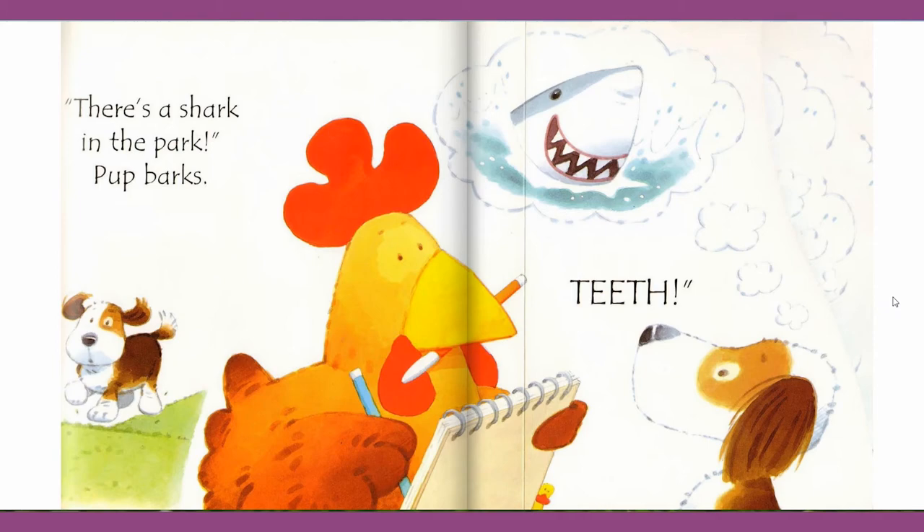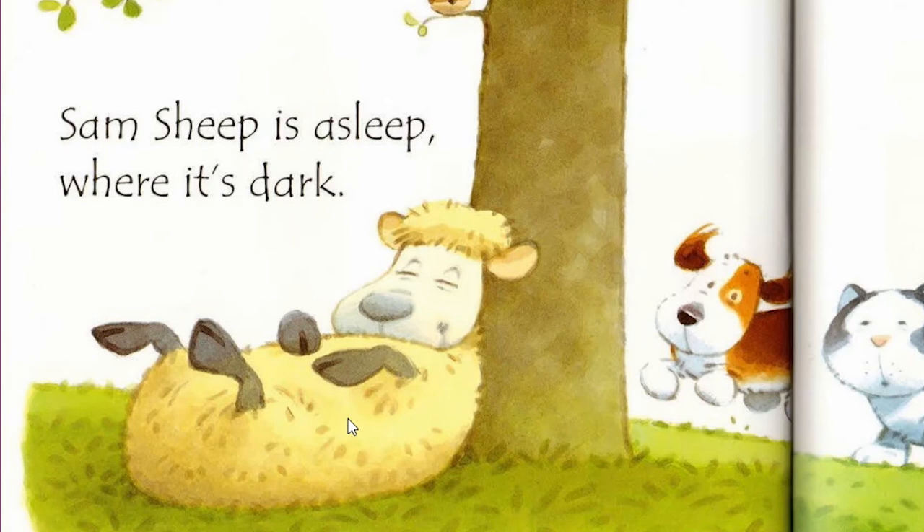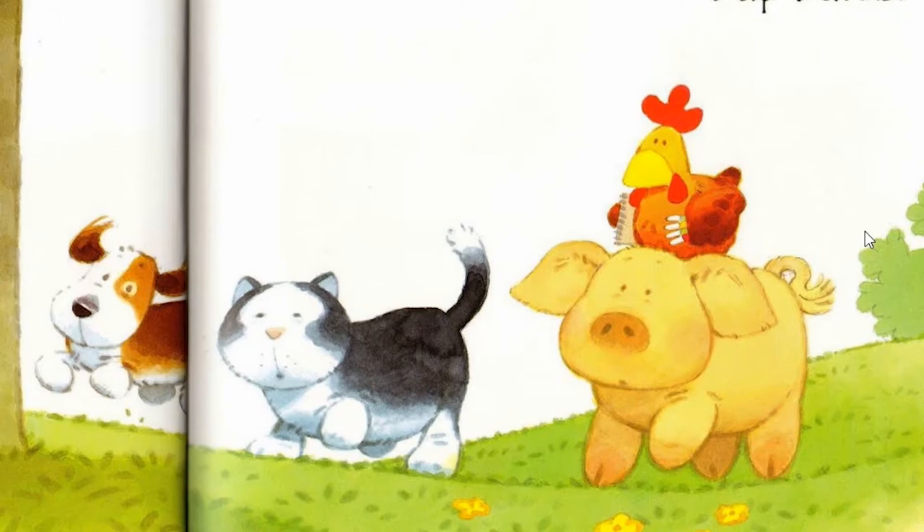What animal is this? Slipping in the dark. I know — it's a sheep. And Sam's sheep is asleep where it's dark. Pop goes again — There is a shark in the park! Look at the army: pig, cat, and puppy. And the hen is sitting on pig's back. Funny! They are going to find out where the shark is.